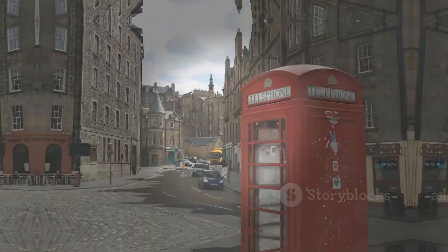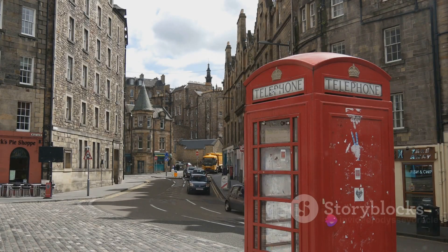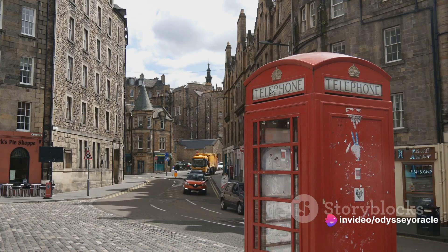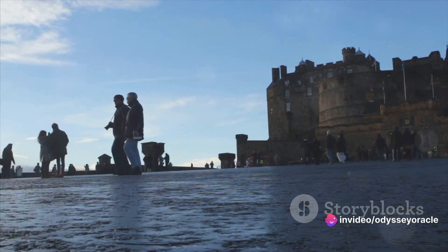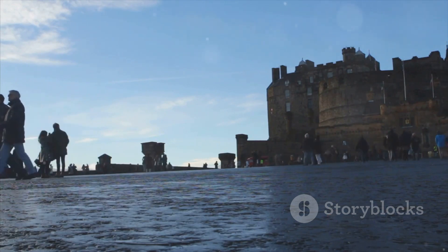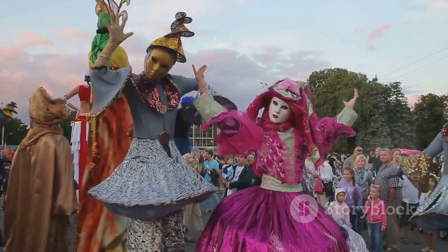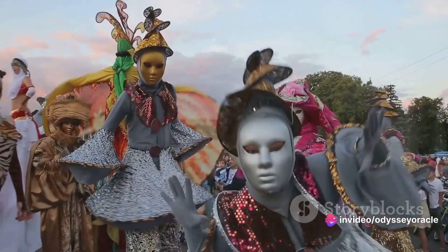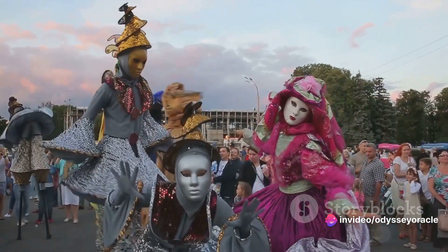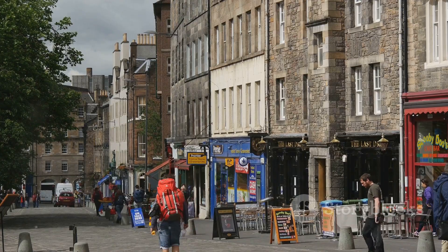Our ninth pick is the thrilling experience of the Edinburgh Festival Fringe. This globally acclaimed festival is truly a burst of artistic brilliance — comedy, theater, music, and dance. The Fringe serves as a universal podium embracing performers from all around the world. Prepare to be amused, touched, and uplifted as you traverse the city's lanes morphed into a lively nucleus of artistic display.